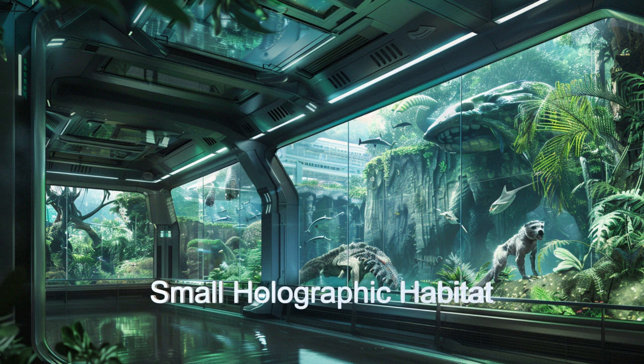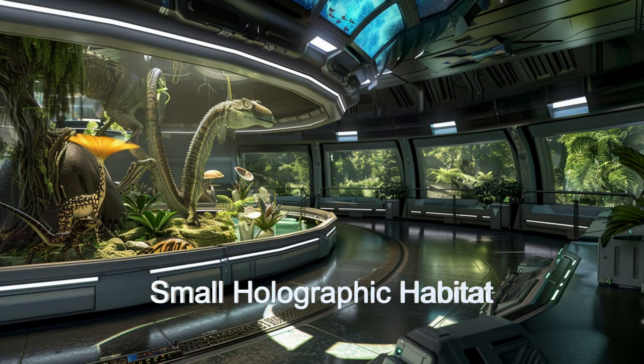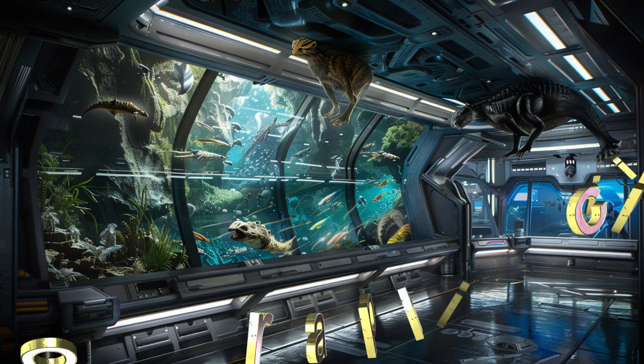The ship even has the ability to transport animals requiring a liquid environment. The ship typically utilizes teleportation technology to transport animals to and from the ship.